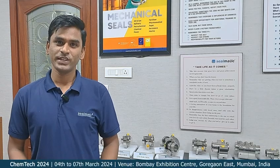Ladies and gentlemen, as you can see, we are preparing for Chemtech. The countdown of Chemtech 2024 has begun. We are thrilled to announce that Sealmatic is going to showcase its cutting-edge sealing technology in the heart of chemical, petrochemical, biopharma, and many other process industries.